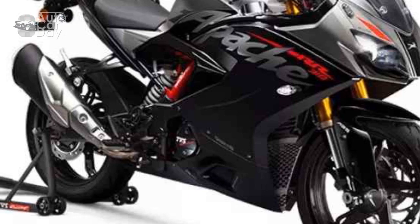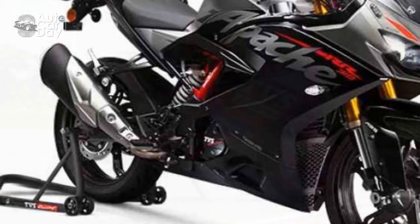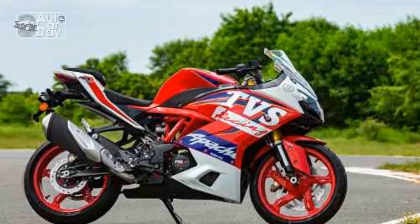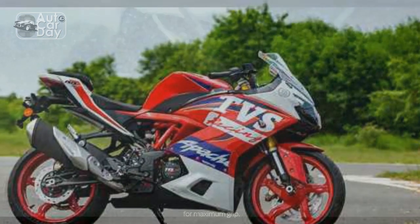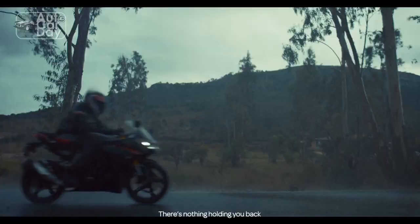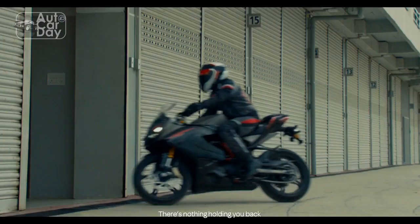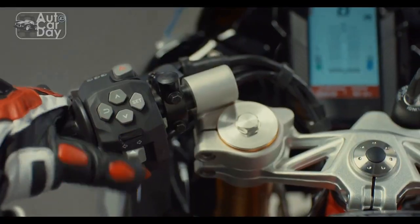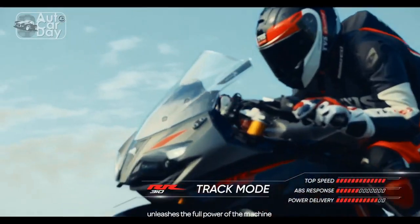Safety remains a priority in the design of the TVS Apache RR310. The bike is equipped with dual-channel ABS (anti-lock braking system), ensuring enhanced braking performance and preventing wheel lockup during sudden braking maneuvers. This feature significantly contributes to rider confidence, especially in challenging road conditions.